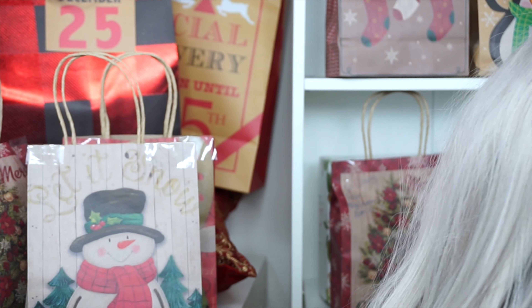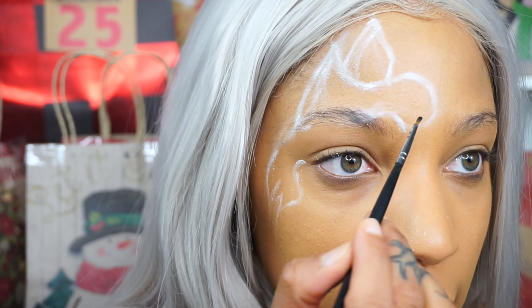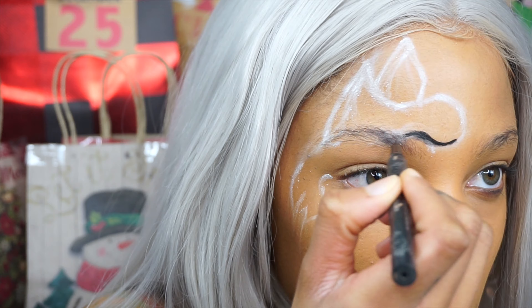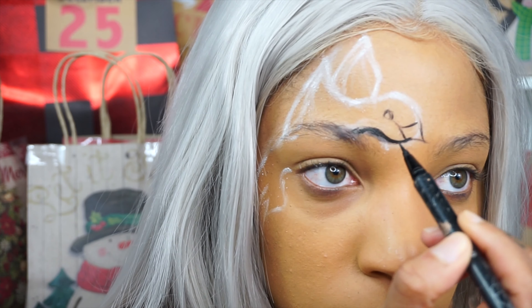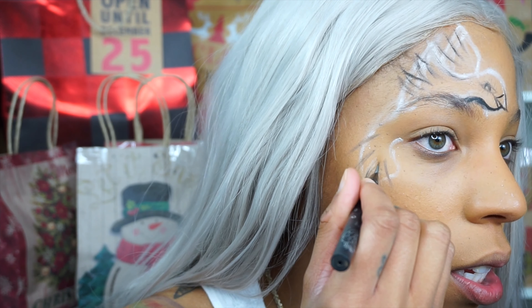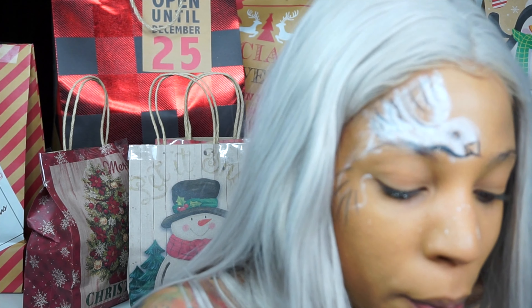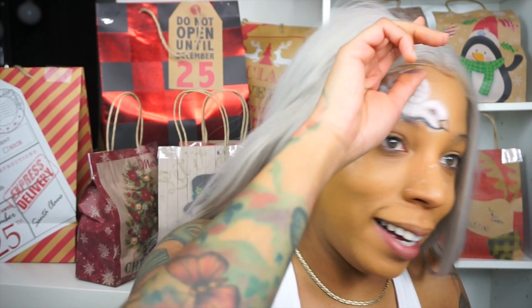So we're gonna go in with that smoldering black in the James Charles Jeffrey Star Morphe palette. We're coming, we're looking like something. So right now we're coloring in our bird over here. Does it look like a bird or does it look like a duck? Definitely looking like a dove. Have some faith in yourself. So this is what we look like so far.